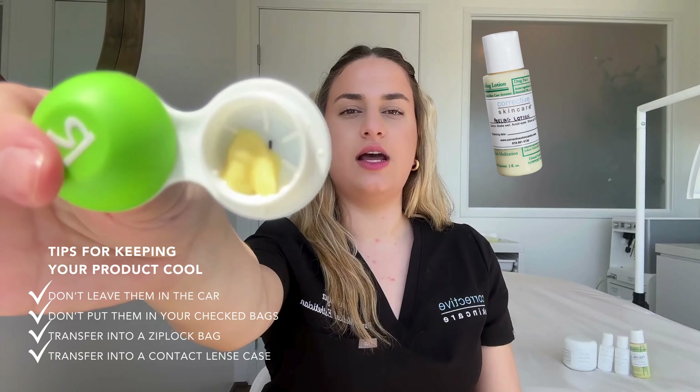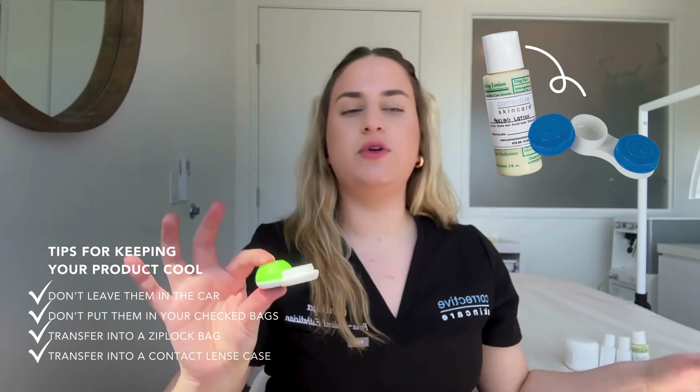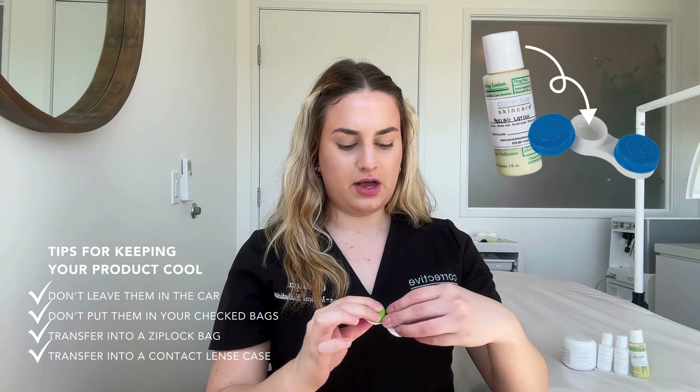As a little visual demonstration, here is our peeling lotion inside a contact lens case. You just put however much you need and screw the cap back on, and now this is super convenient and easy to travel with.